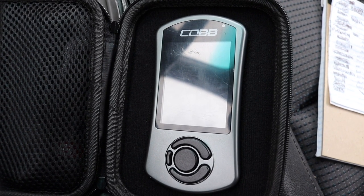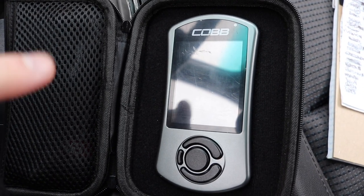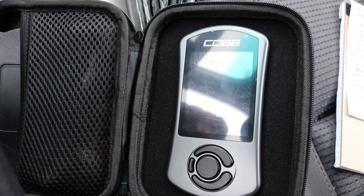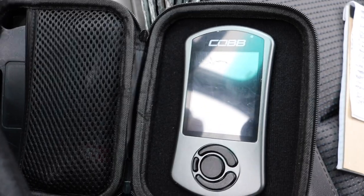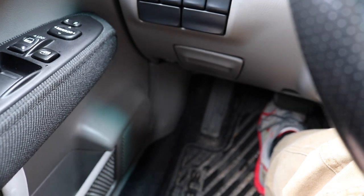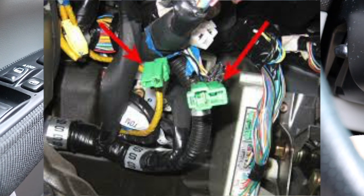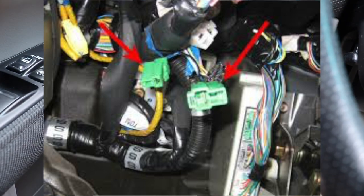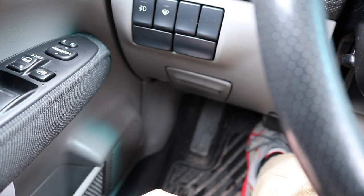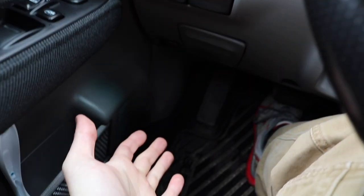Number three is something you should be very familiar with, especially if you have an access port or have done any modifications to your car. The number three thing I hate the most is the green test plug. Down here under the footwell on the driver's side, there's a green test plug. Every time you do something with the ECU or the access port, you have to reach down in there, crawl under, find it, plug it in, do your thing, and then crawl back under and unplug it.